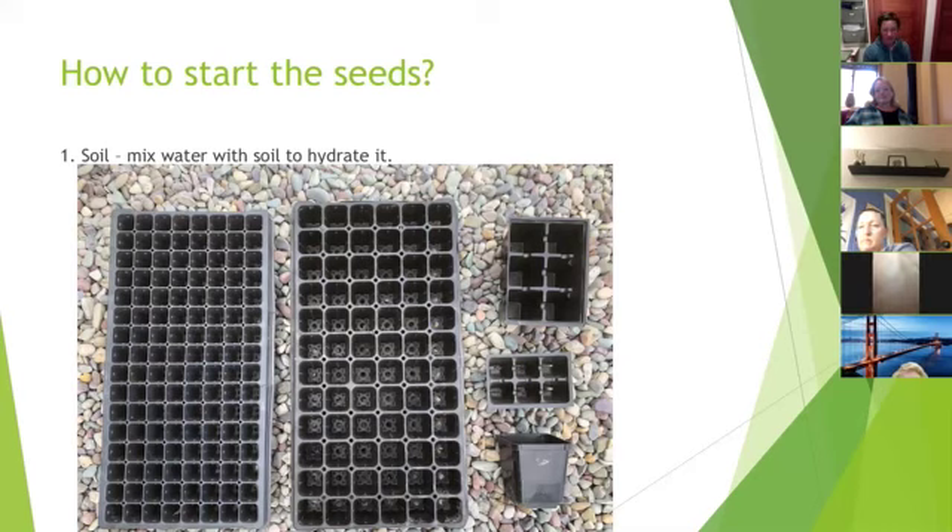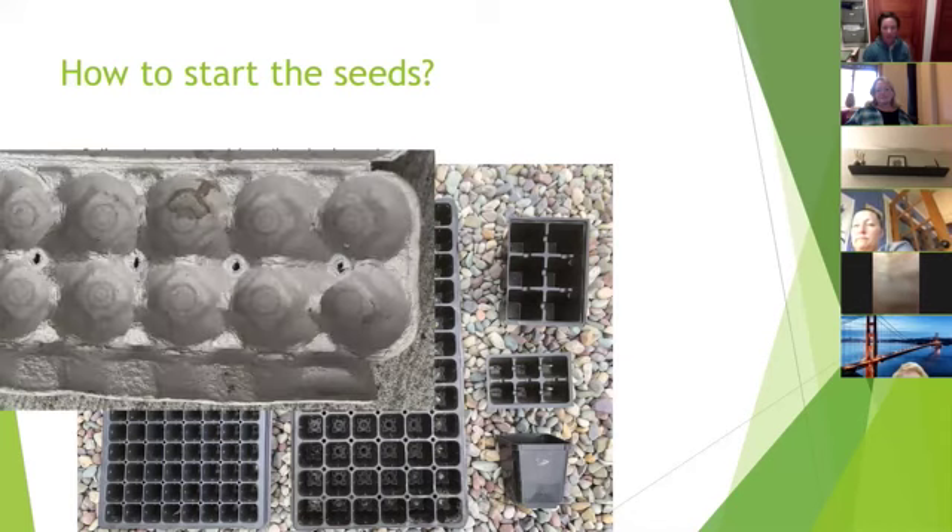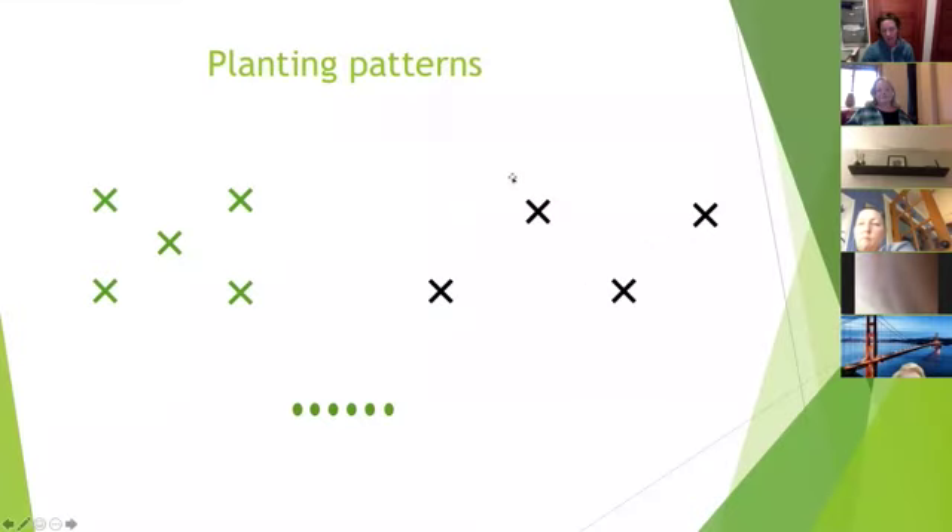These planting patterns are not to scale — you'd follow the seed packet spacing. The pattern shown with black X's is used for broccoli and cauliflower, about two feet apart by 18 inches, in a zigzag versus a single row. The little green dots represent peas, beets, radishes, and turnips planted in rows.